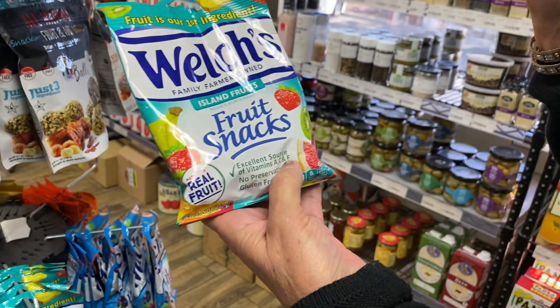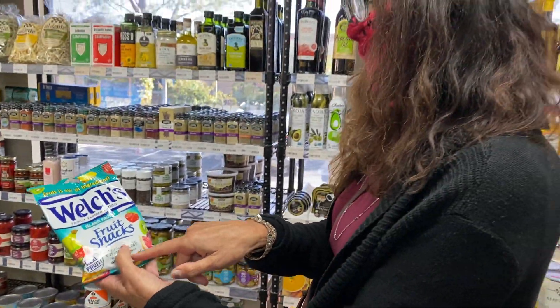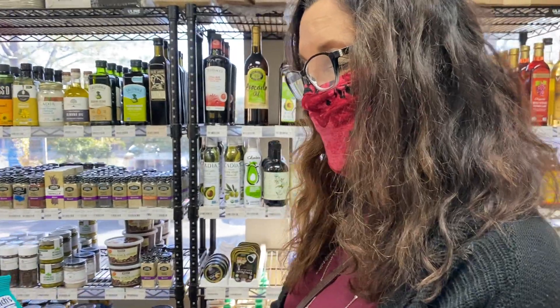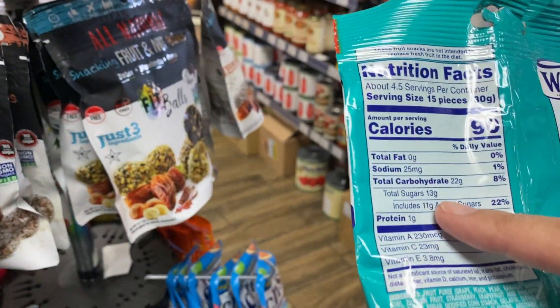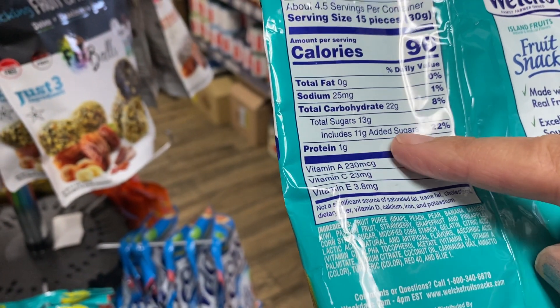Here's the misleading claim: 'Made with real fruit.' Fruit is great for us, right? But let's flip it over, because remember, the truth lies in the ingredient panel. Here's what I want you to look at — total sugars is 13 grams, but that includes 11 grams of added sugar.